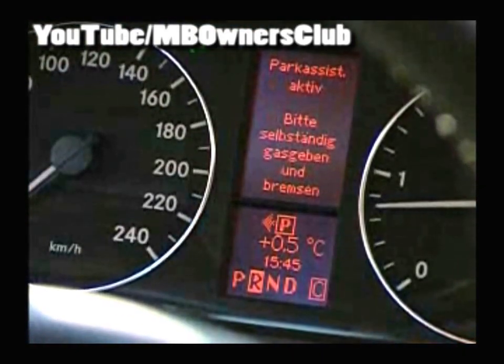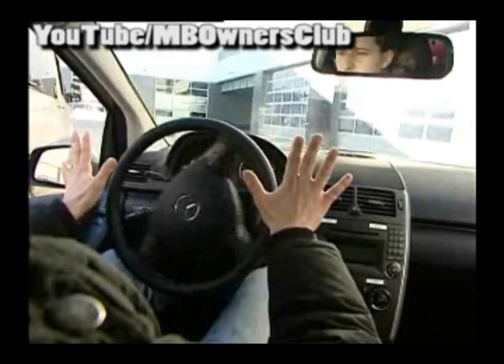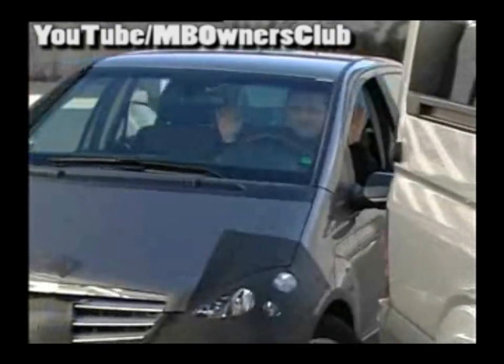And now here it comes — hands up! Because the active park assistant takes control of the steering system. You must only operate the gas pedal and brake. Simply follow the instructions in the instrument cluster. It is important to keep an eye on the surroundings and the display of the parktronic.